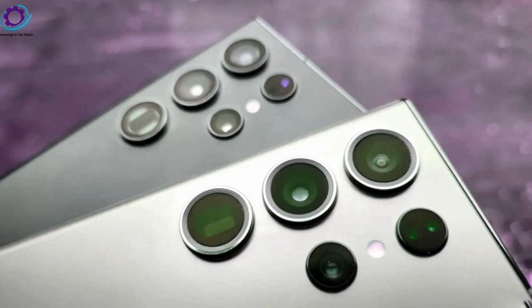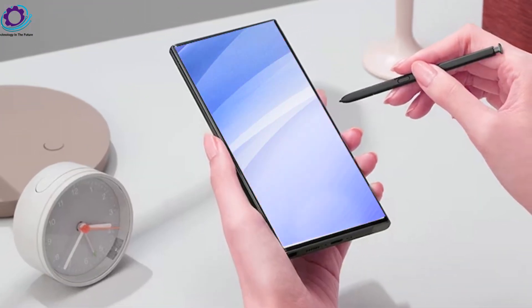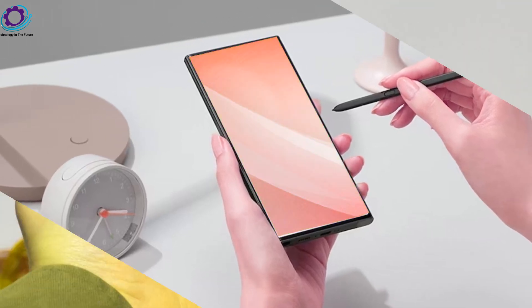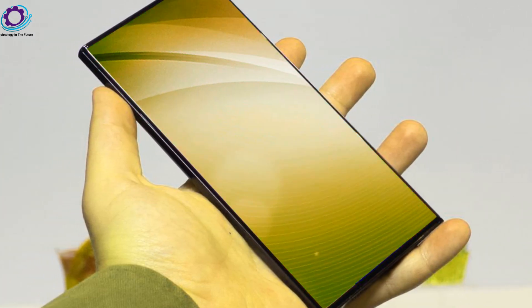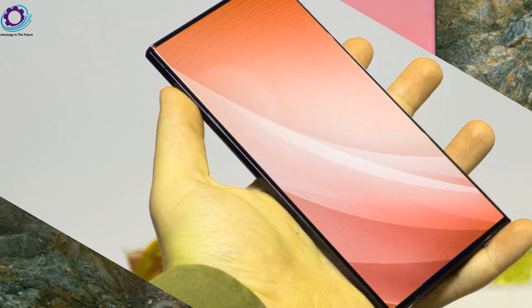Exclusive Black Friday deals: before we dive deeper, don't miss out on Samsung's exclusive Black Friday deals. Get up to a 25% discount on flagship phones like the Z Fold 5 and S23 Ultra, along with enhanced trade-in offers and free storage upgrades. Check the description for more details.